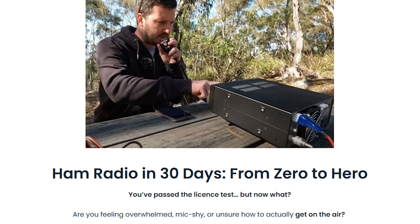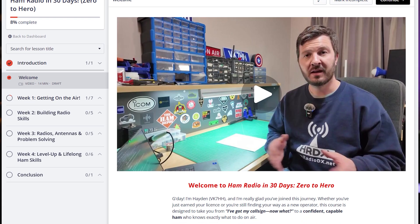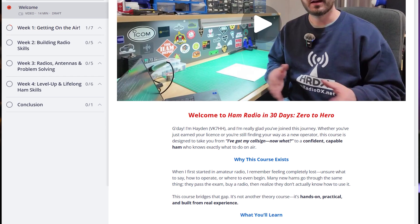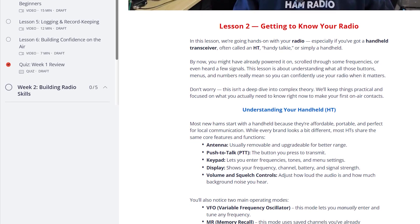Now, a quick side note — this matters if you're feeling a little overwhelmed. A lot of people struggle with radios like this not because the radios are complicated, but because no one ever explains how everything fits together. That's exactly why I put together the Ham Radio in 30 Days: Zero to Hero course. It's a step-by-step course that takes you from getting on the air through repeaters, HF basics, antennas, and operating, without assuming you already know all the jargon. If you're trying to decide what radio actually makes sense for you, that course will give you the context that makes choices like this much easier. There's a link below.